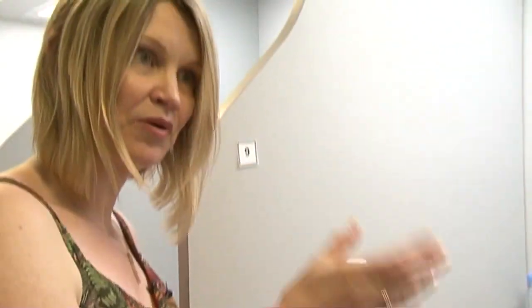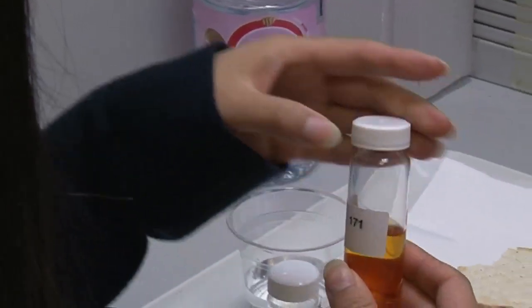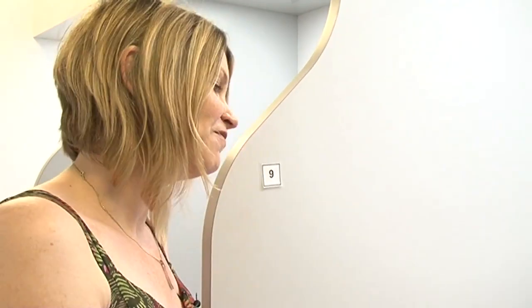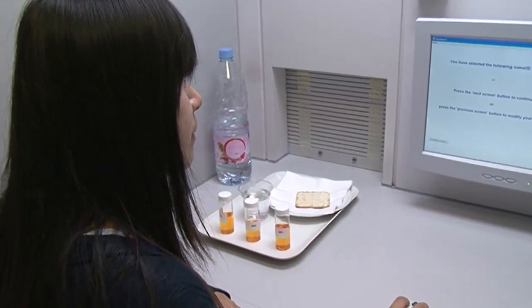They'll taste the sample and remember it, then they'll cleanse their palate again and move on to the second sample, and when they taste that one they have to think whether it's the same or is it different. And then finally cracker again before they taste the third sample, taste that one, and then they need to decide which of the three is the odd one out.